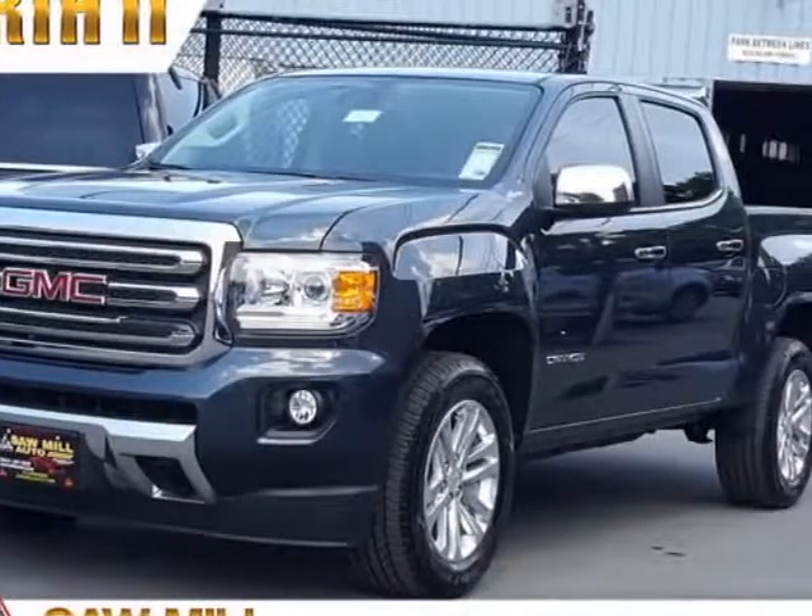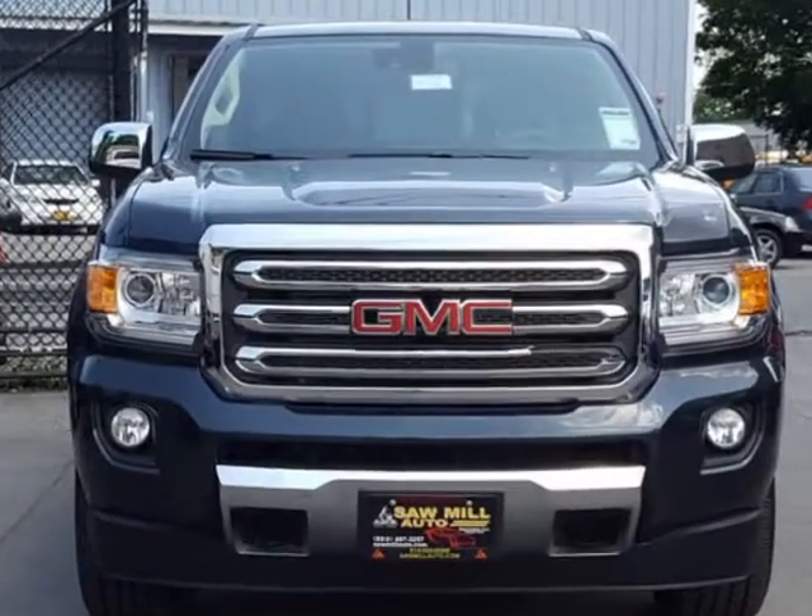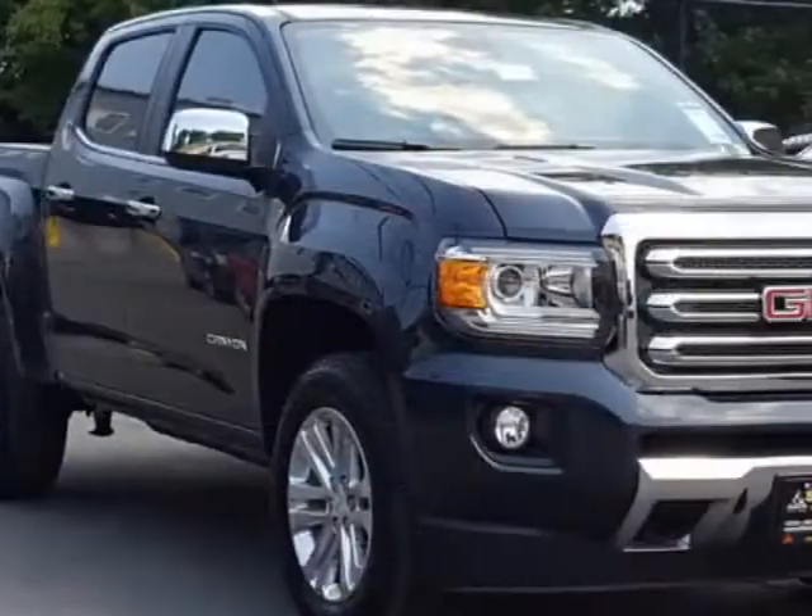Look at this 2017 GMC Canyon. Carfax has certified this Canyon as having one owner. This Canyon has just under 500 miles.